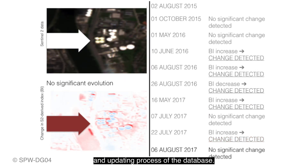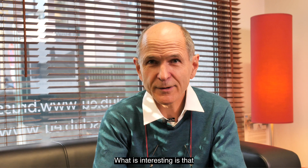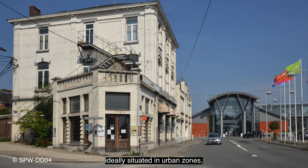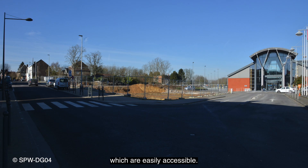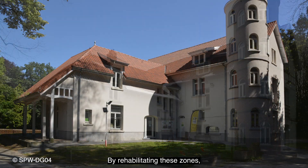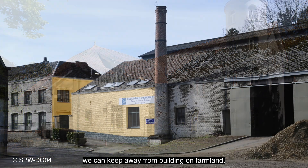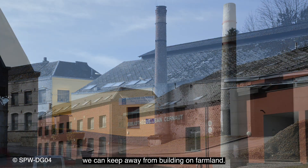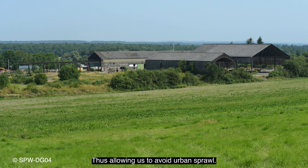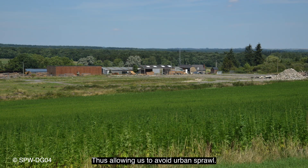Et surtout de cette mise à jour de la base de données. L'intérêt de ces sites désaffectés, c'est qu'ils sont à 85% en zone urbanisée, et la mobilité y est idéale, et donc ça permet, en réhabilitant, d'éviter justement d'aller dans les terres agricoles, donc de construire dans les terres agricoles, et donc éviter l'étalement urbain.